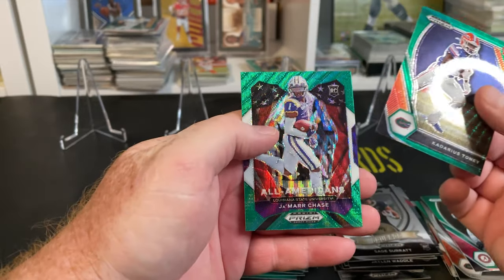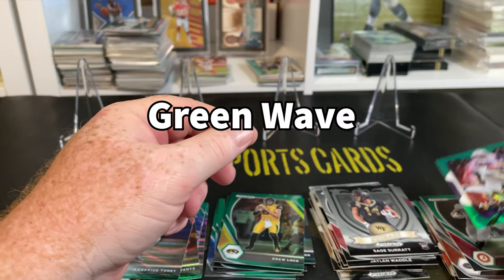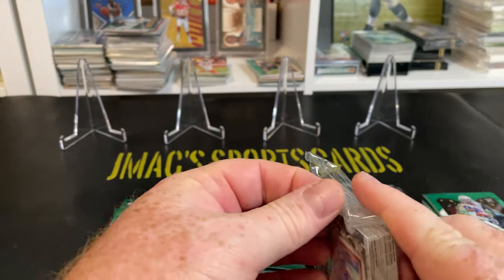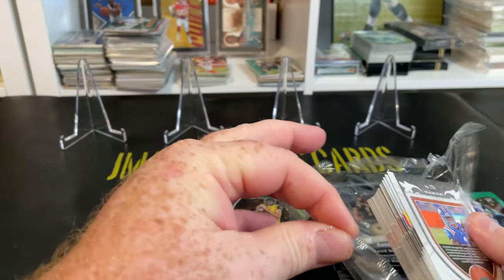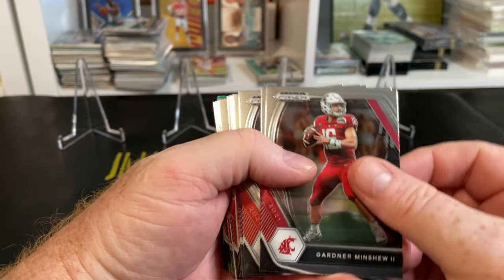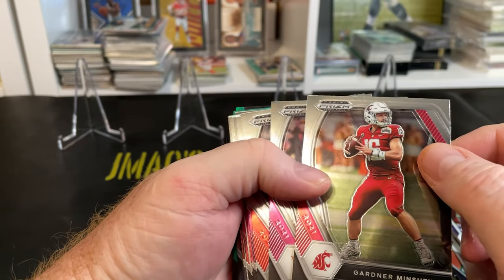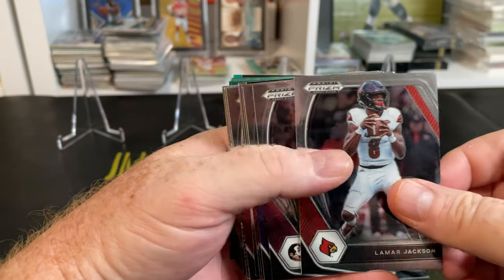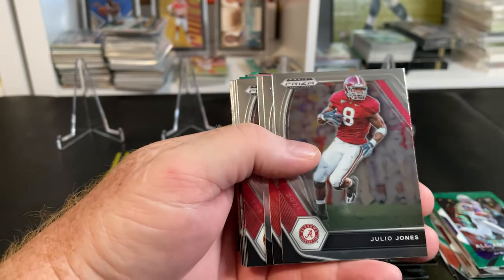Kadarius Toney and Jamar Chase in a pretty cool parallel — top wide receiver there. Down to the final pack. I feel pretty good. I mean maybe we'll hit a Trevor Lawrence. We did get Justin Fields and Trey Lance. A little scratching on that card — I don't like that. Brandon Aiyuk, that'll be a second-year card for him. Lamar Jackson, very nice. Dalvin Cook, Tyler Lockett, Aaron Jones.